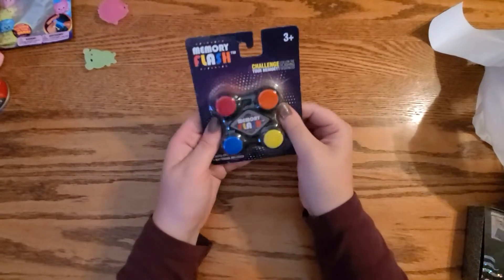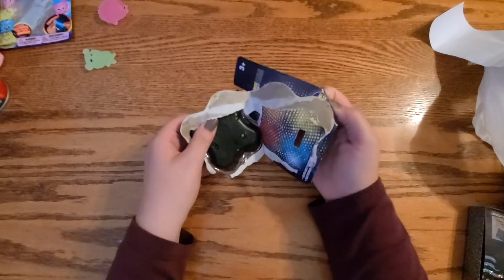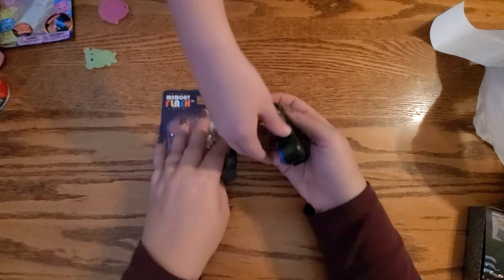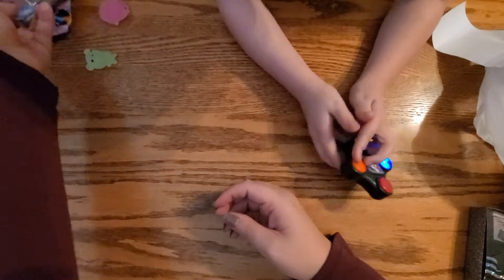We got this memory flash game — I kind of want to try this. I swear we bought this last time but we must have set it down. It's like Simon Says. These would be so fun for like stockings or something.